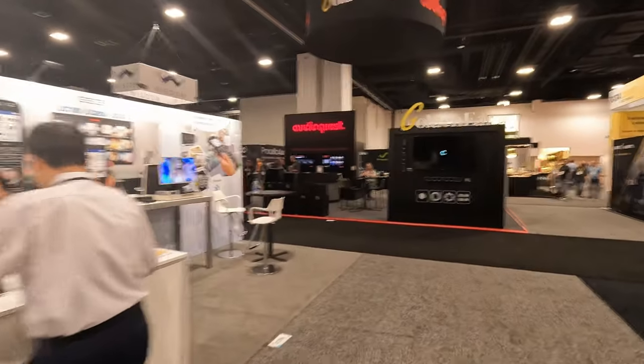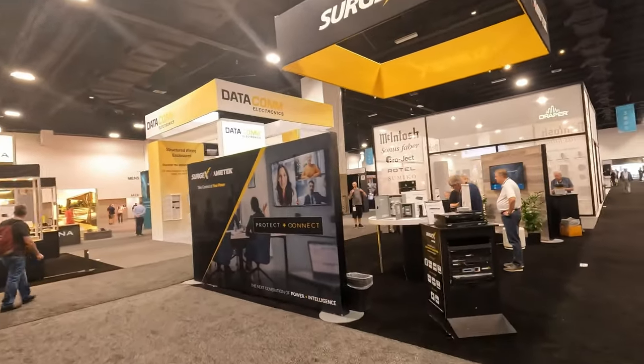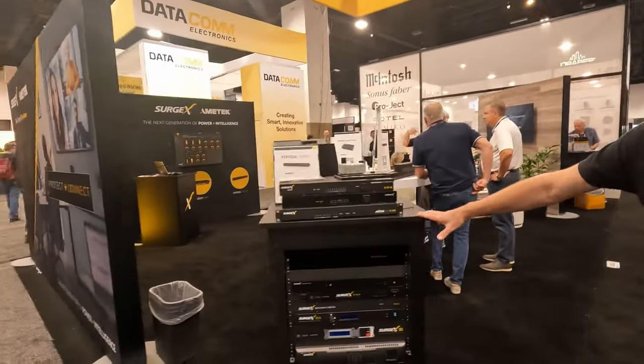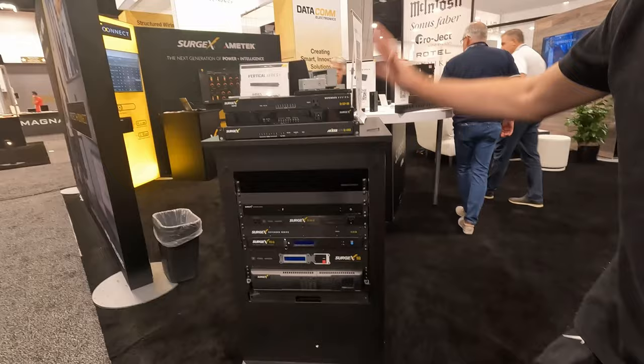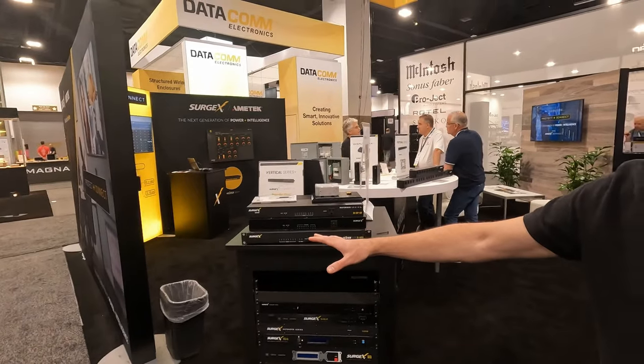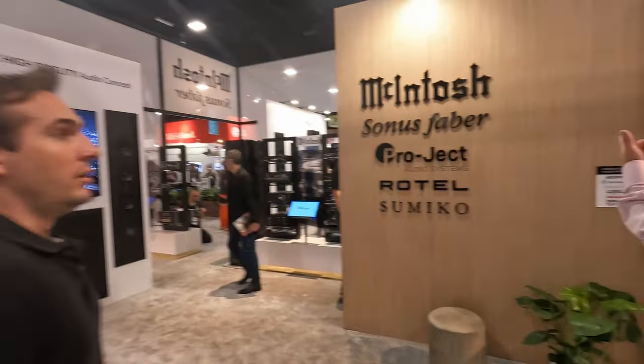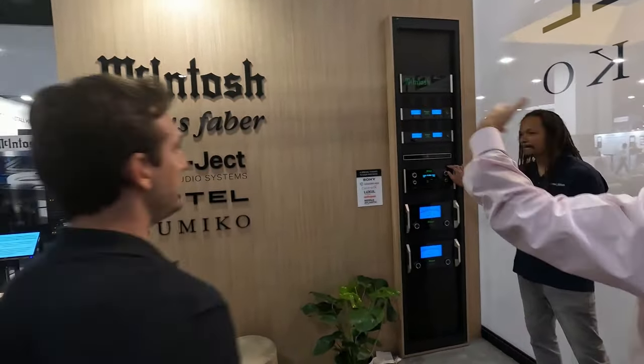We've also got remote controls, Golden Ear, AudioQuest over here. SurgeX is interesting — they come from a very industrial point of view but have very solid and stable power protection. They have lots of different power configurations depending on your needs. Going back to my hi-fi days, the key was feeding the best power to your high-end audio equipment while keeping it protected. These guys always survived comparison tests. We just finished a job with seven McIntosh amps — very impressive.